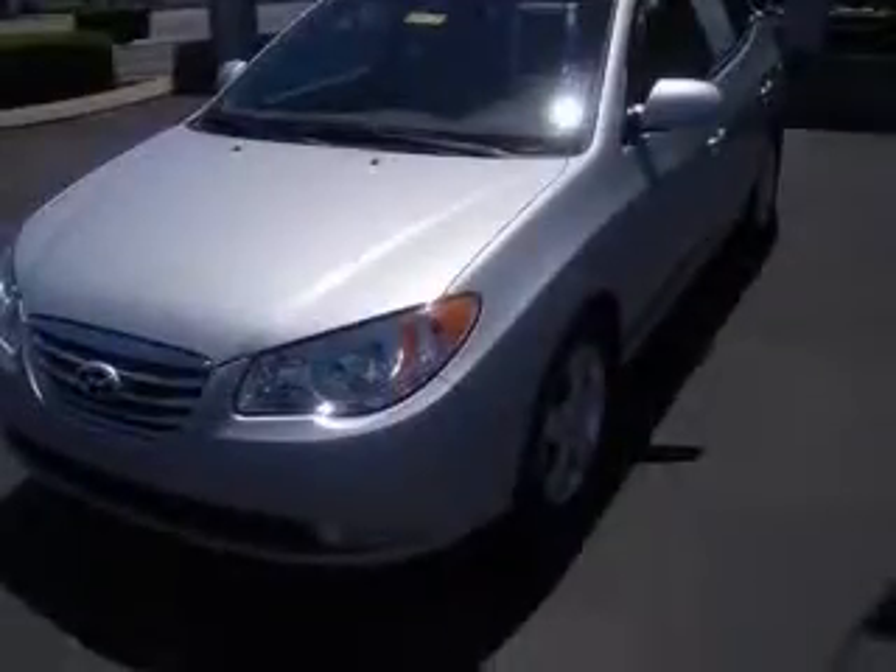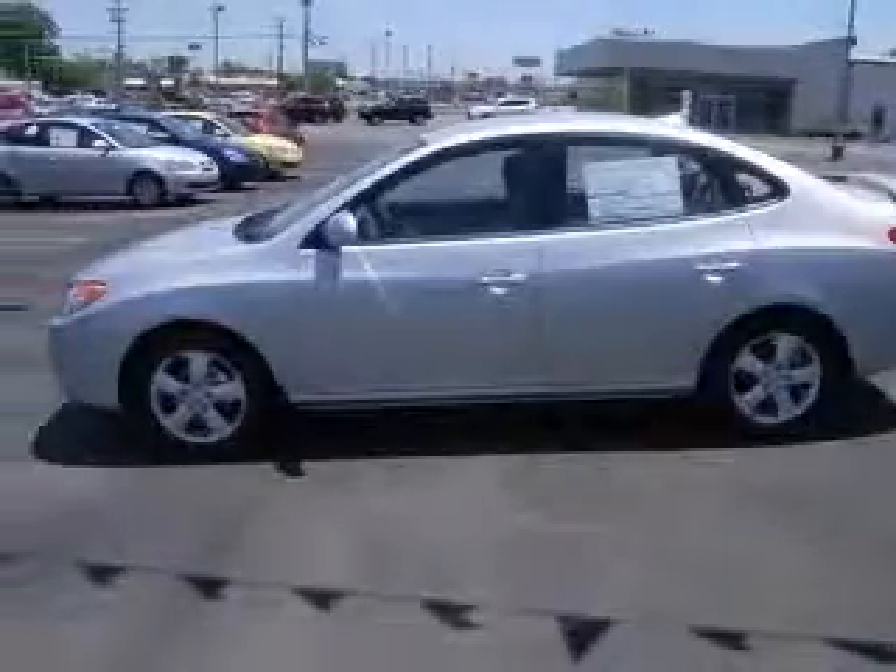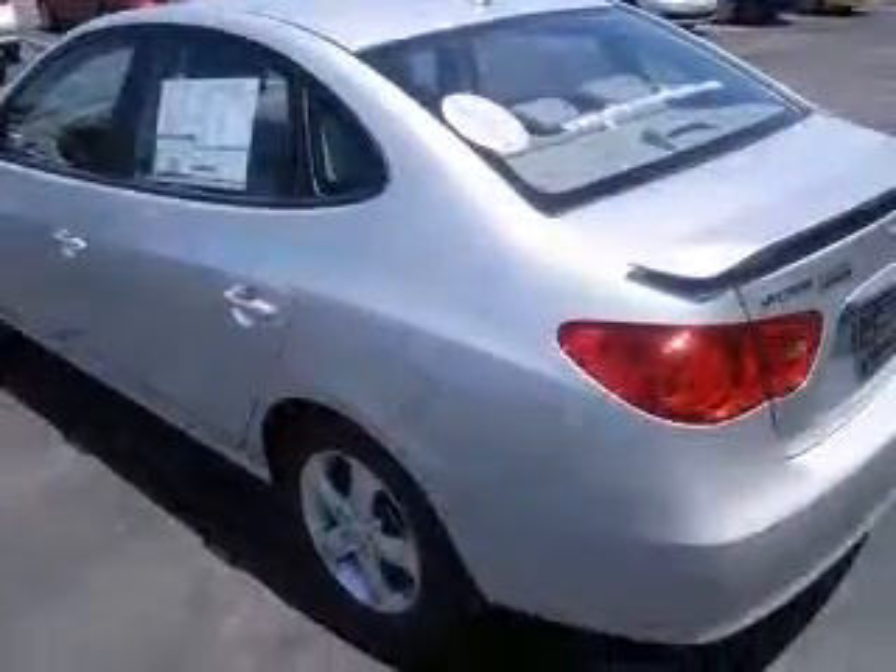This vehicle has a quicksilver exterior and includes the following options: four-wheel ABS brakes, air conditioning, audio controls on steering wheel, clock in-dash, and cruise control.